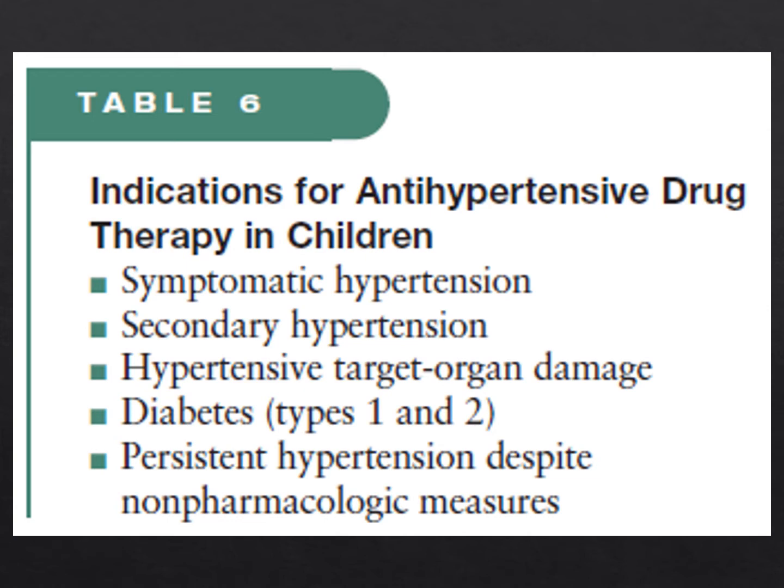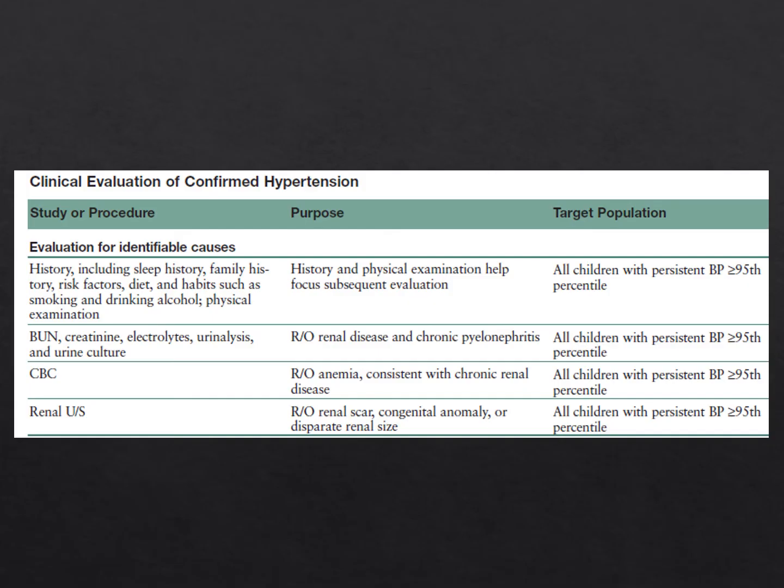Here we see the indications to initiate antihypertensive drug therapy in cases of stage 1 hypertension, broken down across the next few slides in a table that gives very important information.